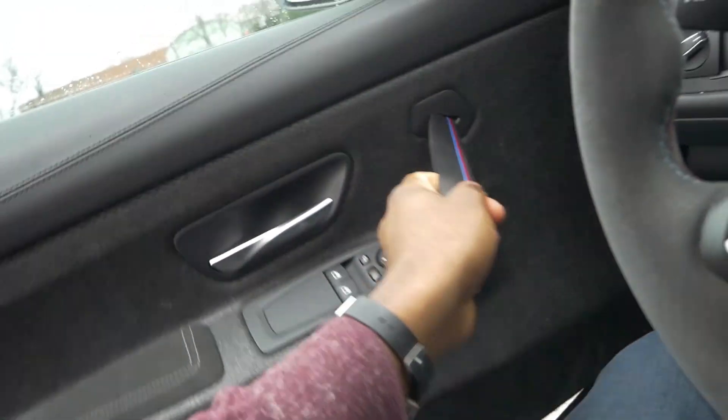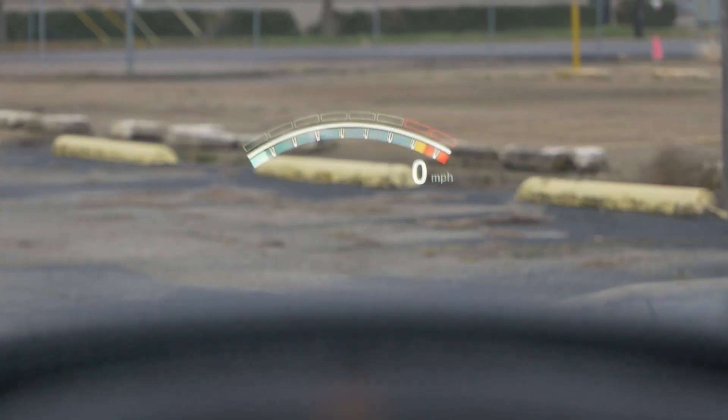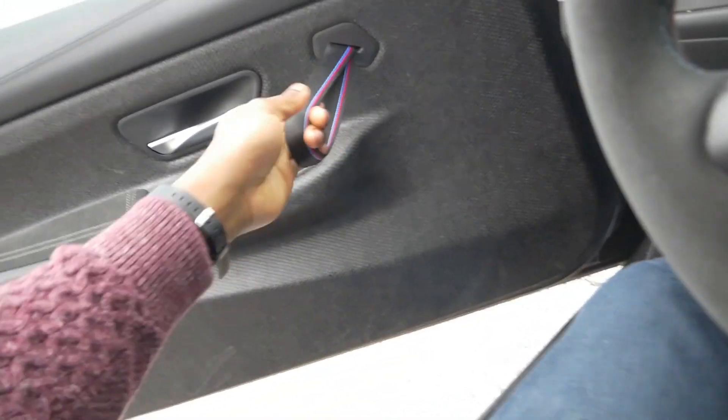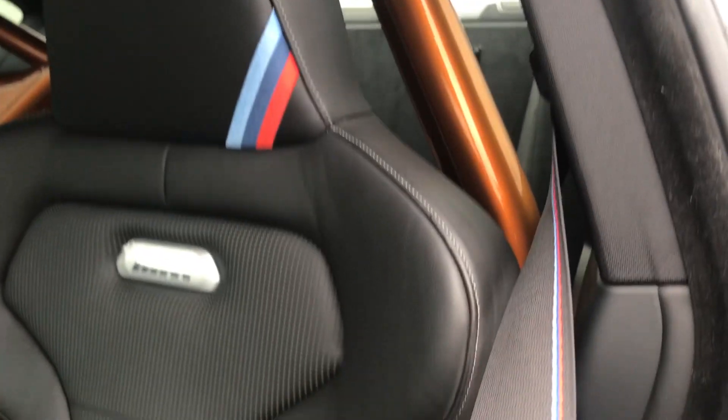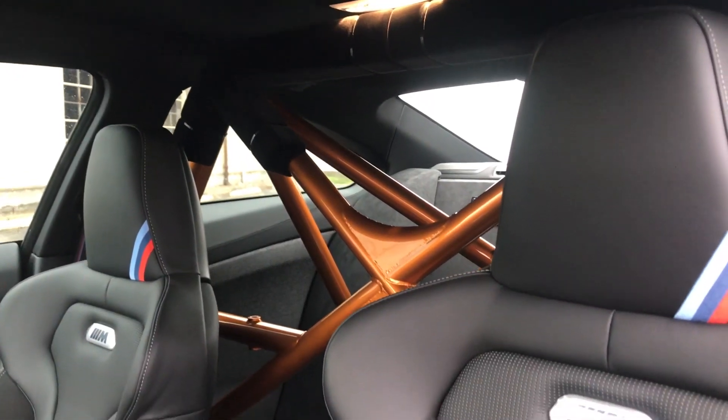Stepping into the BMW M4 and looking at the cabin — it's just nice, basic, nothing too special. You get a heads-up display up front which is very informative. Sitting in the driver's seat you have your steering wheel covered in Alcantara, and there's beautiful blue and red stitching all around. That same blue and red stitching is found on the door handle strap on both sides of the car, on the seat belt, and on the seats themselves which have the M badge. You also have paddle shifters on the steering wheel, and it tilts and telescopes.